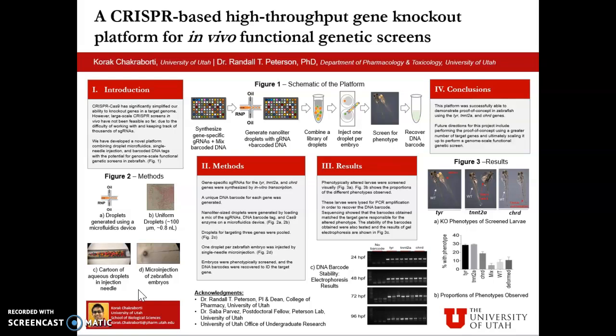After about 96 hours post-fertilization, the larvae are visually screened for their phenotypes. These phenotypically altered larvae are then separated, lysed, and PCR-amplified to recover the DNA barcodes. Figure 3a shows the knockout phenotypes of these screened larvae for our three genes, and figure 3b shows the proportions of the different phenotypes observed.